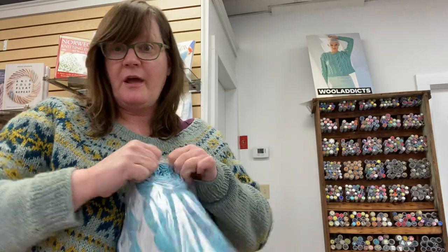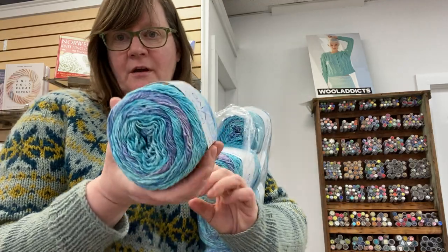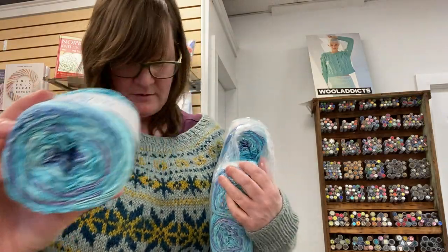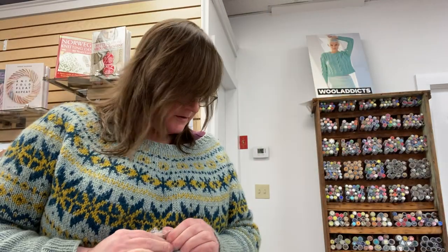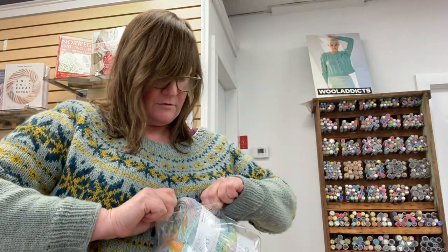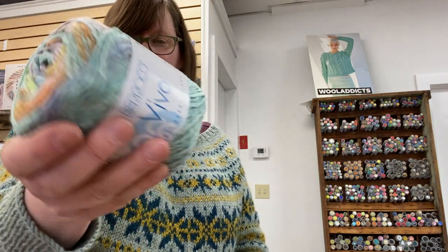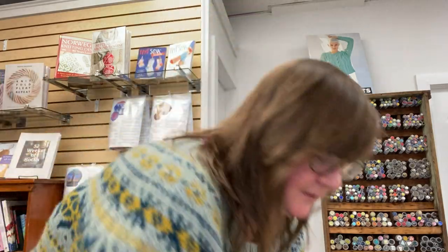I will have links to all these yarns in the description of the YouTube video. Look at that one — doesn't that just yell summer? This is a nice colorful one, but a little more muted. These are just beautiful. I'm excited to knit with this. I have to pick which one first.